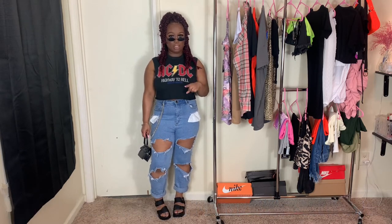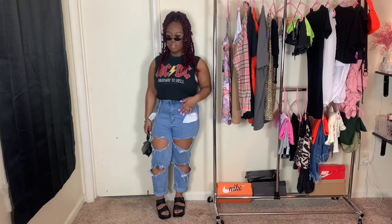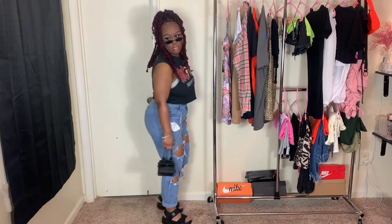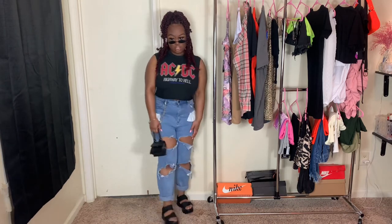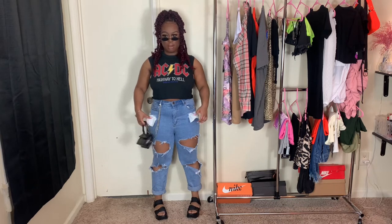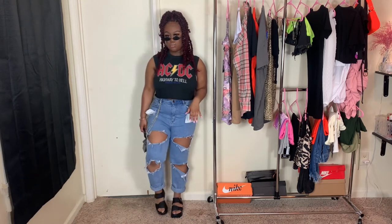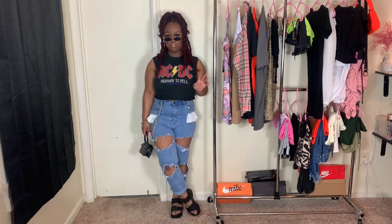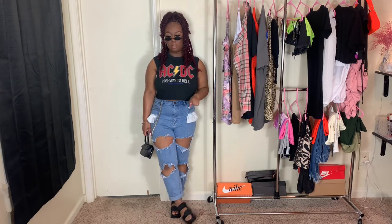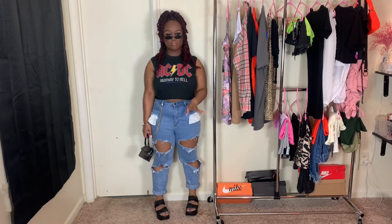These jeans I got from Fashion Nova last year — if I can find them on the site still I'll link them in the description below, if not I'll try to find a dupe. They're basically some high-waisted boyfriend ripped jeans. They're pretty plain in the back and they just have like real holes, and the pockets kind of come out which gives extra style to the fit. The shoes right here are actually from Shein — some black platform sandals, very inexpensive.